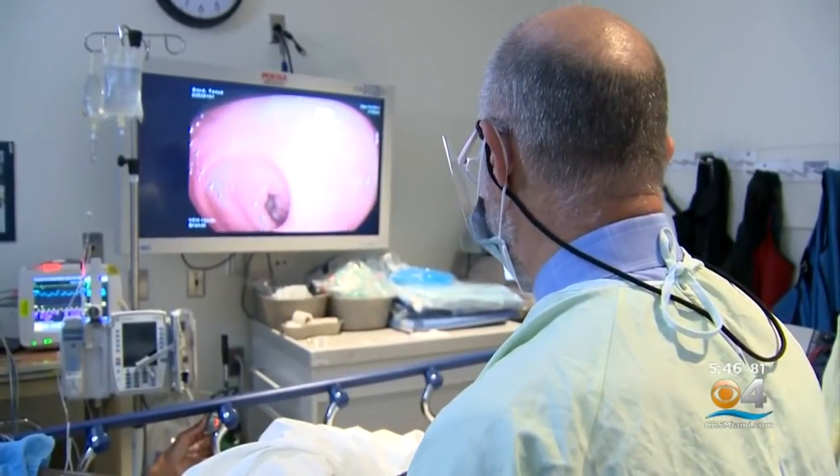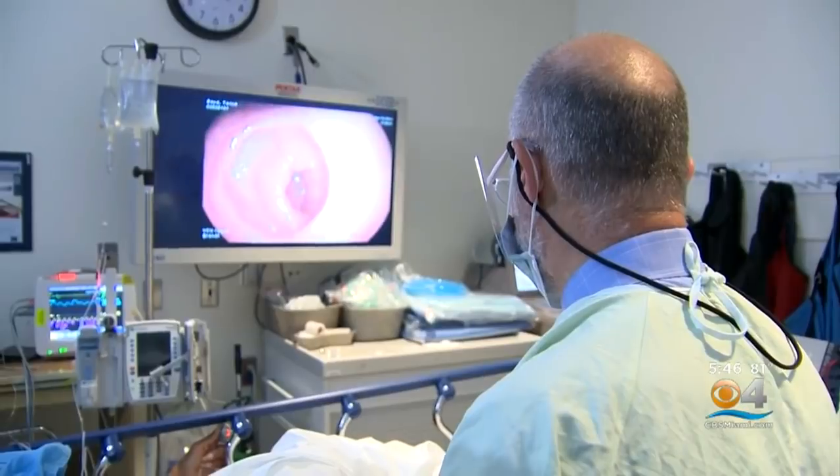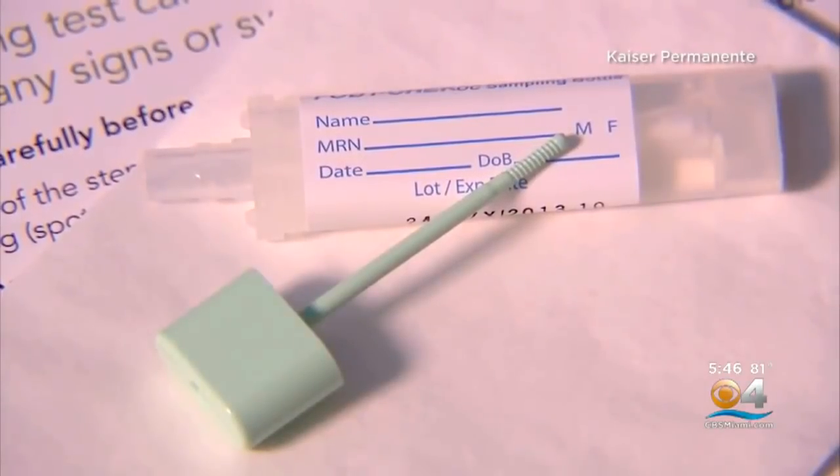One of them is the colonoscopy, and that's a great choice for a lot of people. But for the people who don't want the colonoscopy, know that there are alternatives. One of those alternatives is the FIT test, and that's looking for invisible blood that's in the stool.